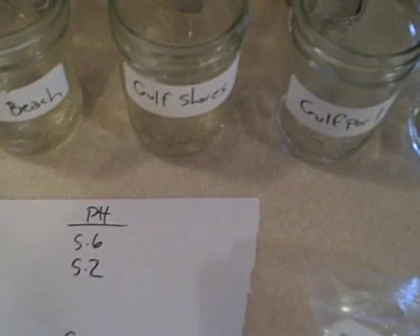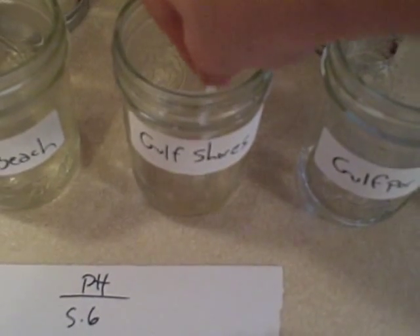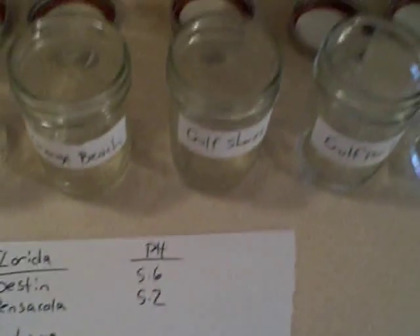Moving down the beach just a little bit to Gulf Shores. Let's see what we've got here. That's looking a little bit more on the yellow side — it's still sort of green, but I think it's closer to a 4.8. You guys can see it's not quite yellow, but it's a light green, and that's a 4.8 right there. So we're seeing about 4.8 to 5.0 in Alabama — some slightly acidic rain there.